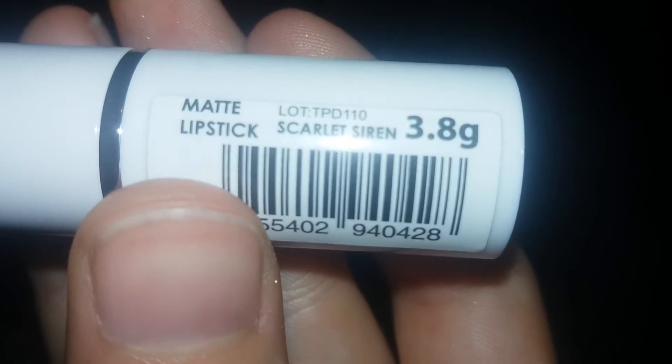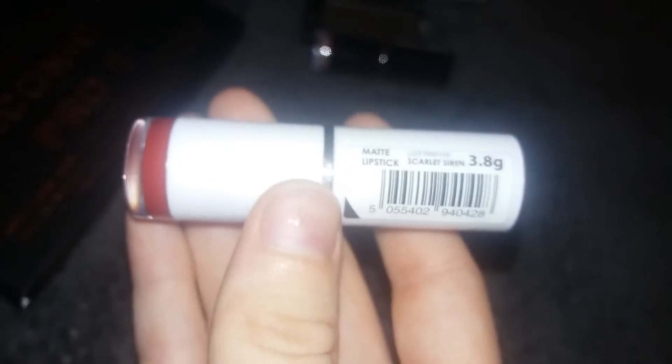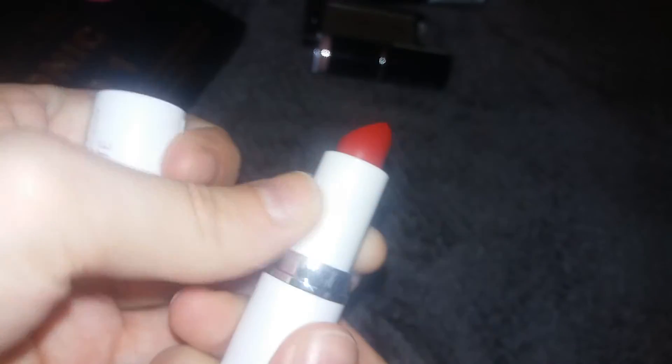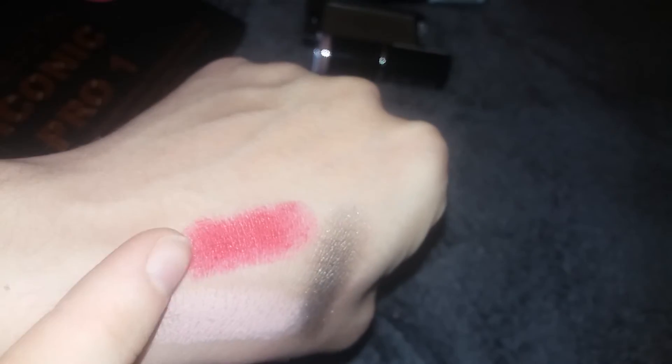The other lipstick I picked up is this Makeup Academy Matte lipstick in the shade Scarlet Siren, and I absolutely love this lipstick. I feel like this is perfect for Christmas — it's a beautiful, gorgeous red colour. It is a little bit pinkier in real life so I was slightly disappointed with that, but I do feel like this would be a perfect all-around Christmas colour.